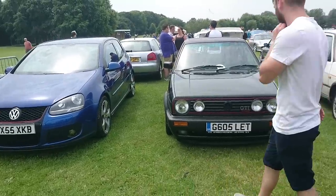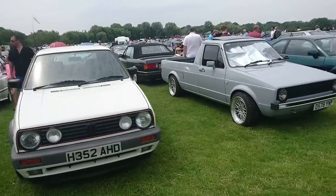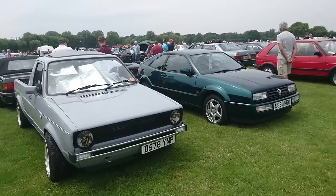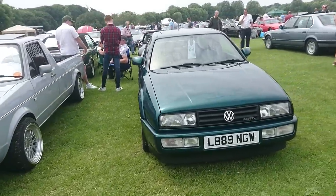Good afternoon. Today is the 23rd of June. This is the second video about the Bromley Pageant of Motoring. We're at Norman Park in Bromley in South East London and this place is enormous. There's two to three thousand cars here.